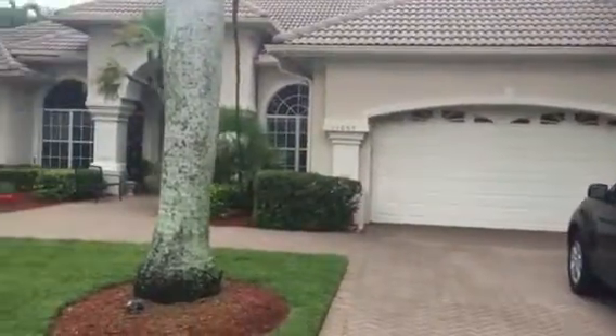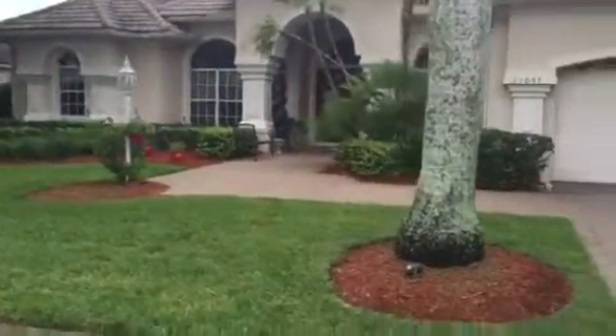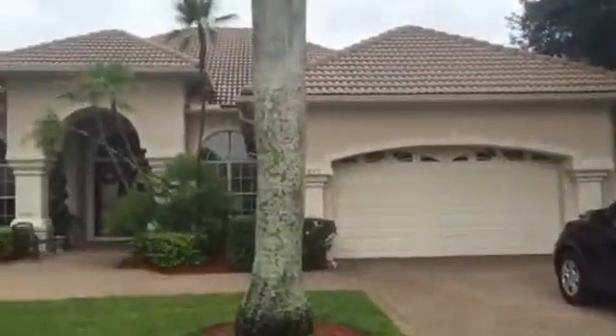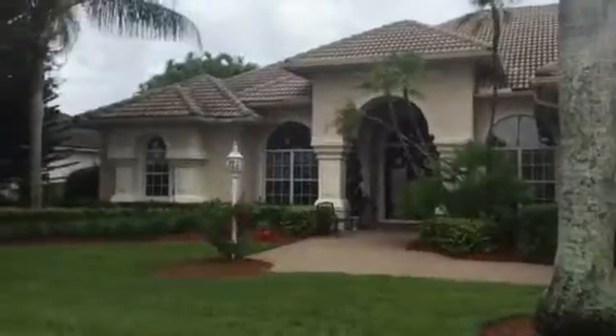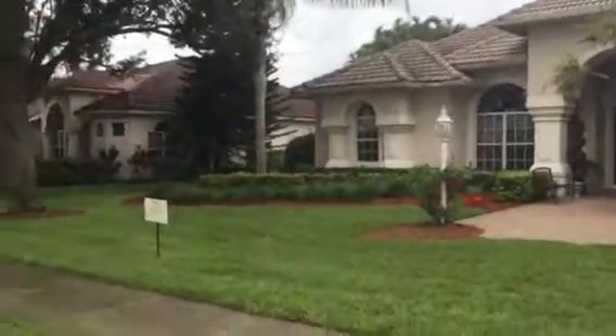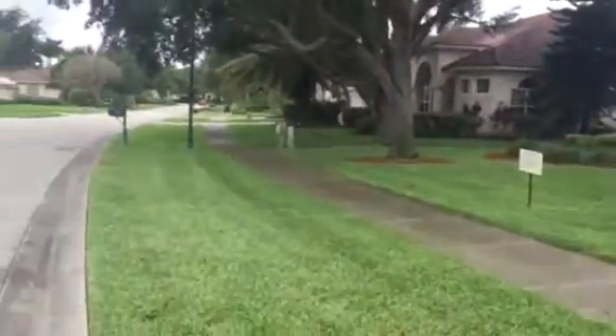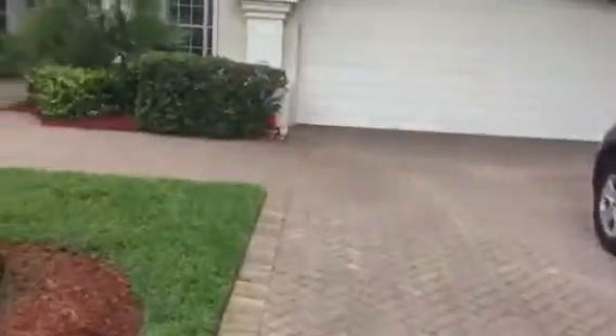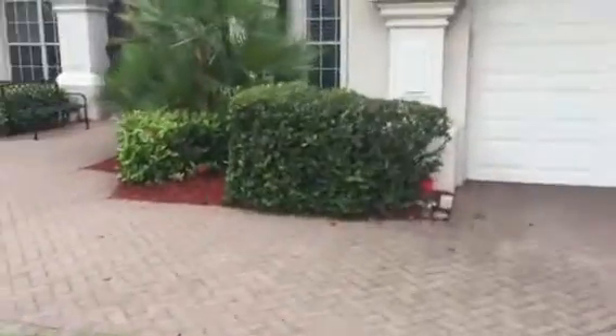All right, we're at 11057. This is a picture of the front of the house. Lots of mature yard, kind of located right off of the main street here. That's looking down that way. I'll go inside and we can shoot the rest.